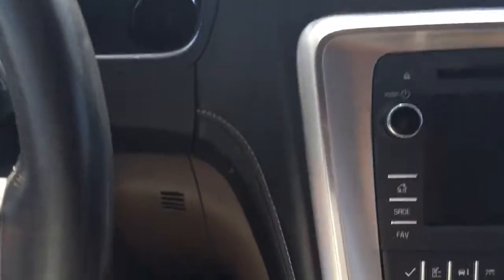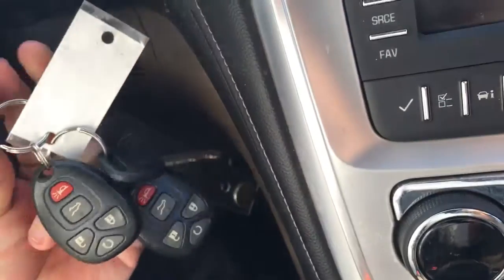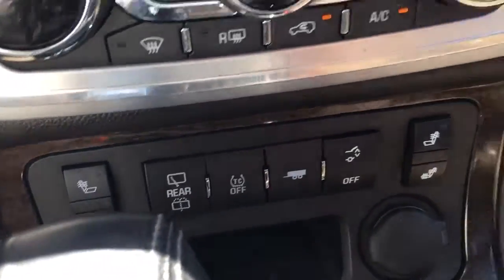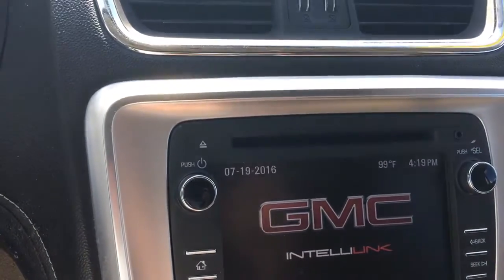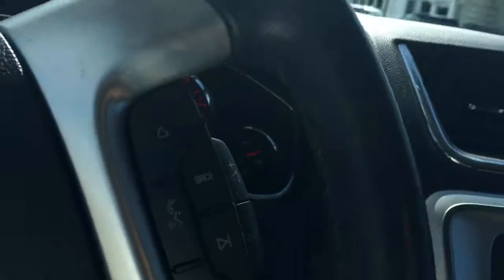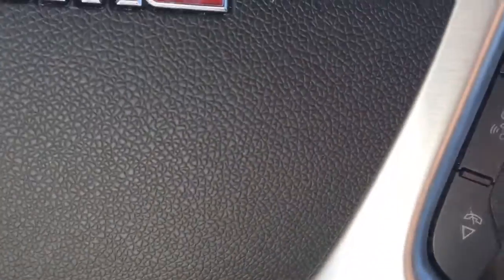When you start your vehicle remotely, you still need to put the key in and turn it before it will do anything. This vehicle also has trailering and heated seats. The moonroof slides, it has the garage door opener, Bluetooth, cruise control, and radio controls.